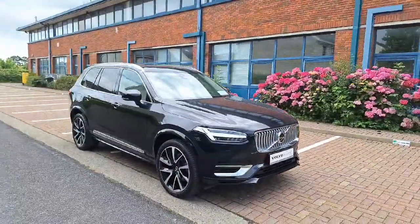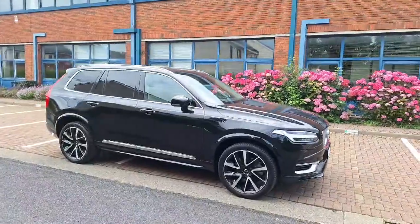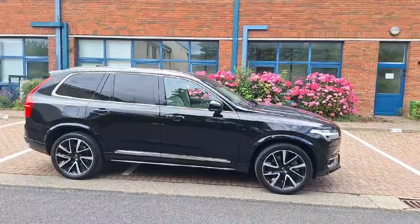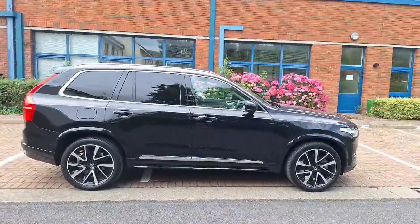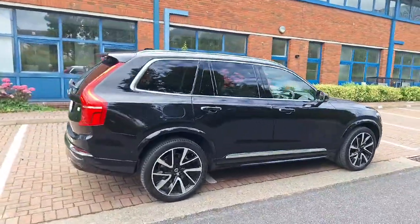Features include air conditioning, satellite navigation, multiple airbags, lane departure warning, and so much more. Whether it's the luxury trim, third row seats, or the 360 view camera, this Volvo has it all.